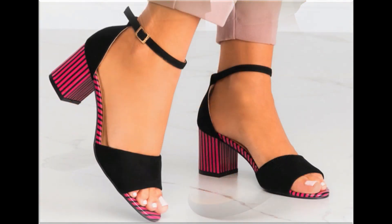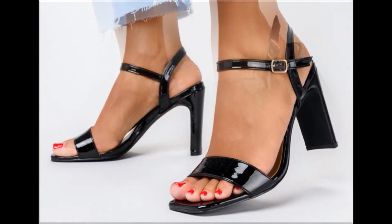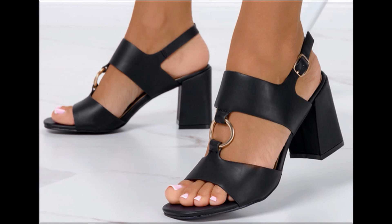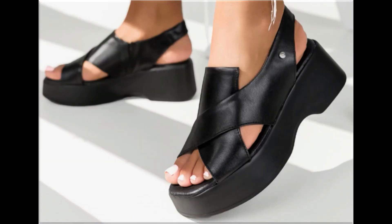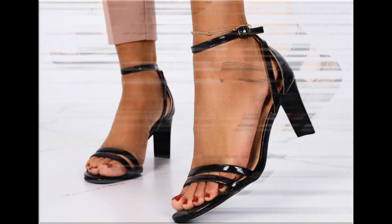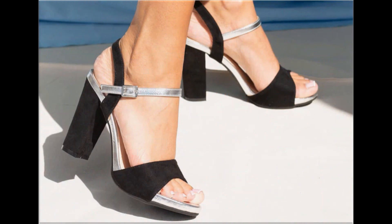Please keep in touch with this video till the end so that you can go through all these designs one by one. I am sure that you will find your choice here in this pretty collection. Slip-on designs with beautiful practical heels and comfortable designs are part of this collection. You can easily order one pair from this pretty collection, make it part of your wardrobe, and your outfit will perfectly match with these footwear designs. Slingback designs and beautiful chunky styles are also part of this beautiful collection.